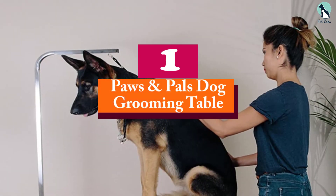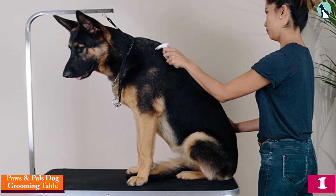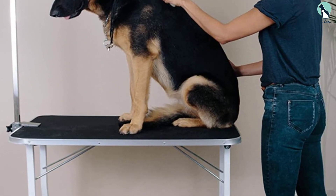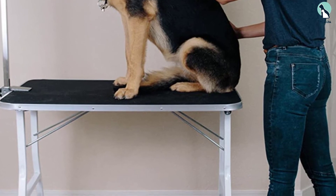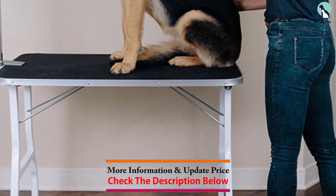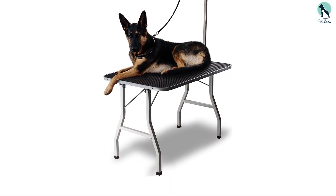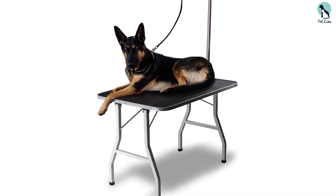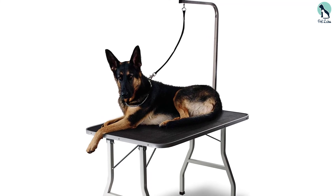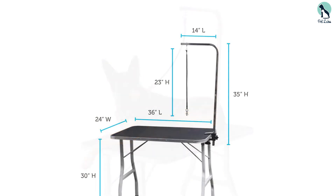And finally at number 1, we have the Paws and Pals Dog Grooming Table. Measuring 35.8 inches by 24 inches by 64 inches, the Paws and Pals Dog Grooming Table is the largest table on our list. This makes it an ideal choice for people with very large dogs like a large Cocker Spaniel. It also weighs 15 pounds and boasts a solid build quality, so it would also be one of the few tables that would comfortably and safely hold large, heavy dogs. The legs are made of thick metal, which adds to the durability, safety, and stability of the grooming table.